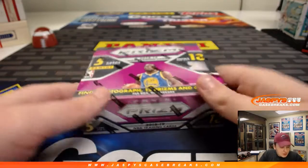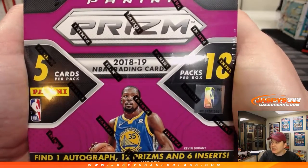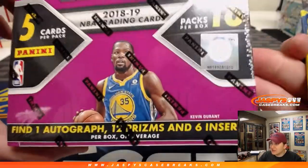Alright, how's it going everybody? We've got a personal box break of 2018-2019 Prism Fast Break Basketball. 1 autograph, 12 Prism, 6 inserts on average.